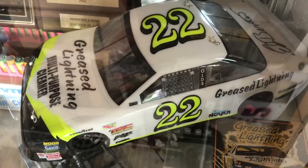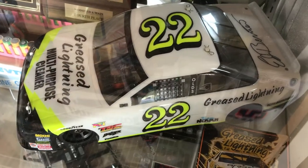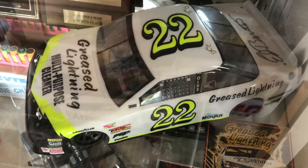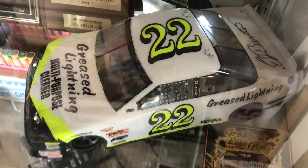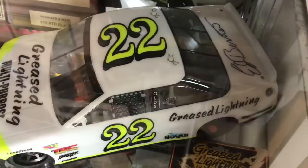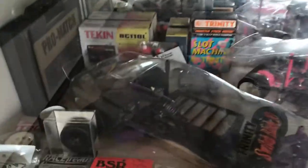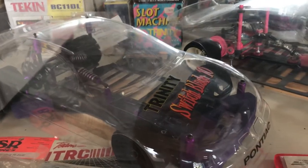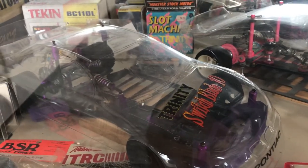This is an Associated TNL white car, original, with the Ed Barrier 1990-91 Bush series paint scheme — and it's autographed by Ed. There's the purple metallic carbon Trinity switchblade; it's never been run, never been on track.